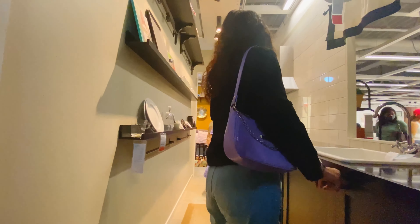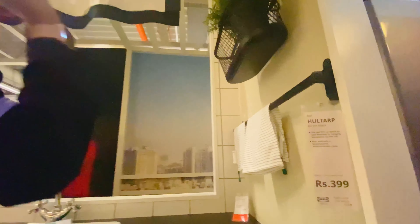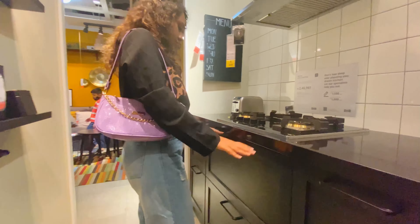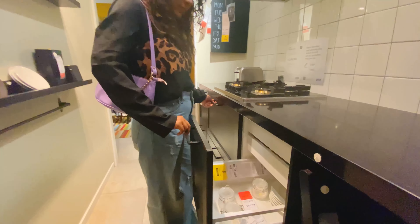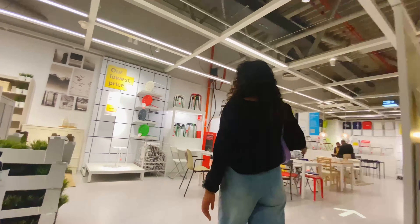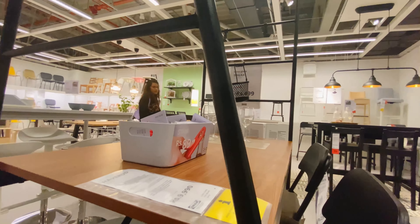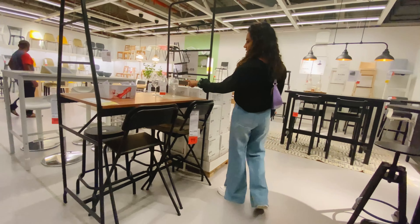Now let's see the arrangement of this kitchen — it's so compact yet so classy. This multi-purpose table is just at ₹9,990. You can use it as a minibar, console table, and you can hang multiple decor items on it.